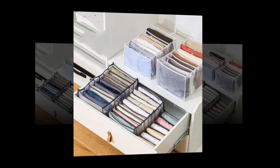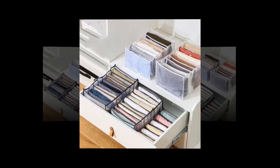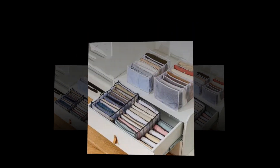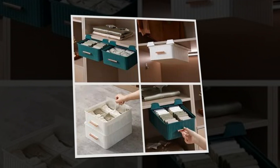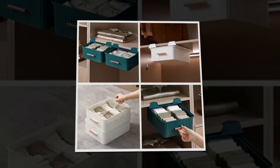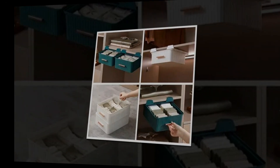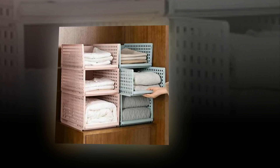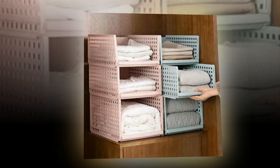Multilayer wardrobe storage organizers may be flexibly stacked to meet your requirements. When assembled, the measurements for each unit are: L size — 16.6 x 13.1 x 7.32 inches (L x W x H); S size — 16.6 x 13.1 x 5.55 inches (L x W x H). Slide rails design: the closet organizer box's bottom slide rails make it easy to choose items, even those that are deep within.